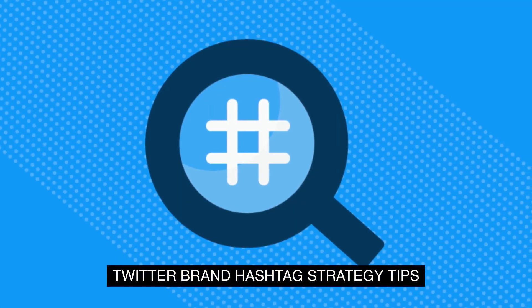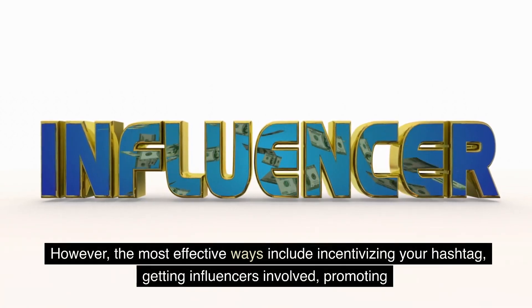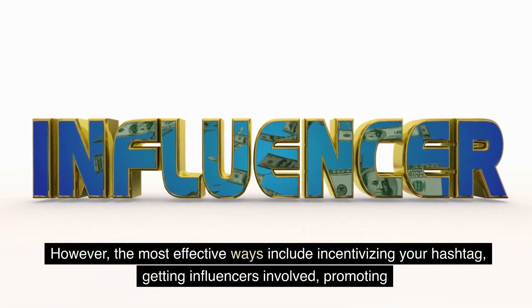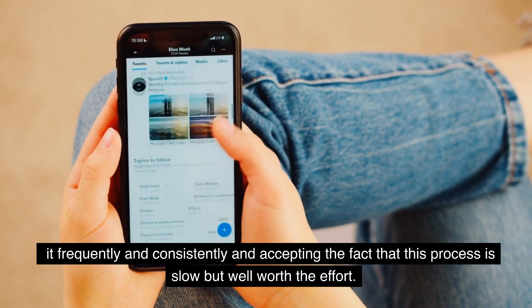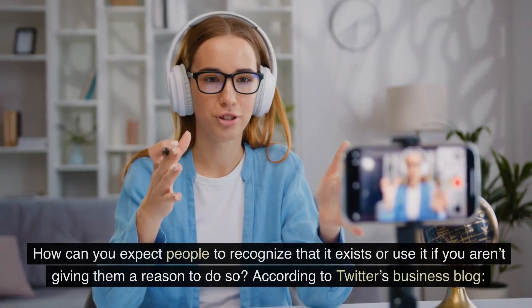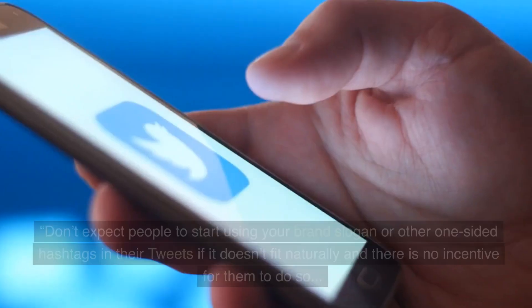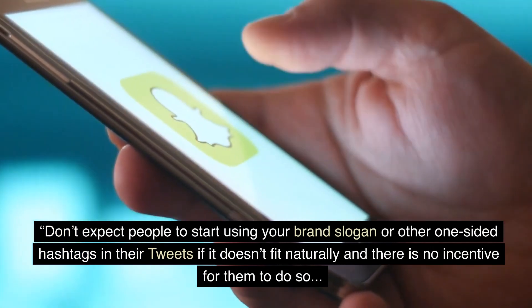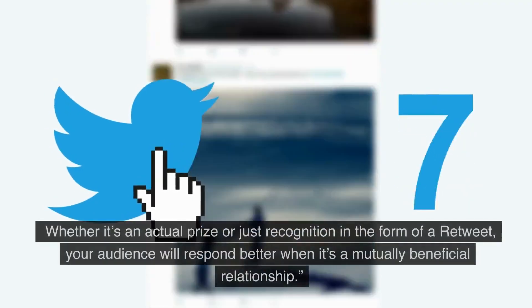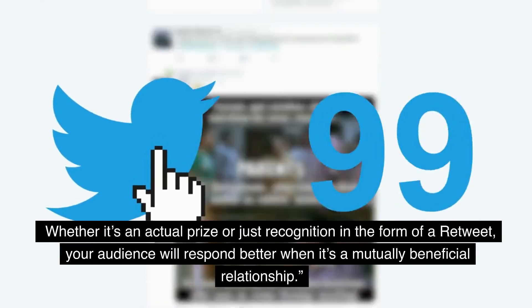Twitter Brand Hashtag Strategy Tips: There are many ways to implement branded hashtags in your Twitter marketing strategy. However, the most effective ways include incentivizing your hashtag, getting influencers involved, promoting it frequently and consistently, and accepting the fact that this process is slow but well worth the effort. You will want to focus on promoting and incentivizing your hashtag — how can you expect people to recognize that it exists or use it if you aren't giving them a reason to do so? According to Twitter's business blog, don't expect people to start using your brand slogan or other one-sided hashtags in their tweets if it doesn't fit naturally and there is no incentive. Whether it's an actual prize or just recognition in the form of a retweet, your audience will respond better when it's a mutually beneficial relationship.